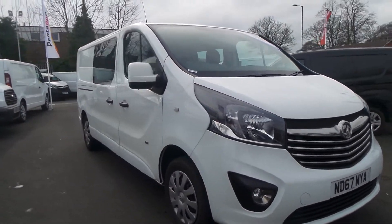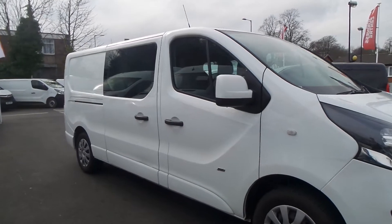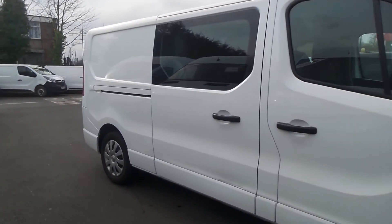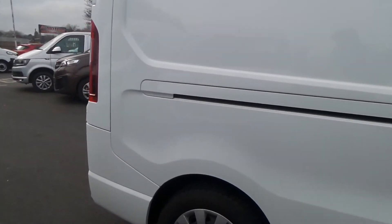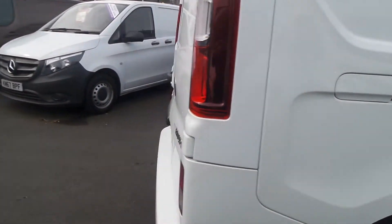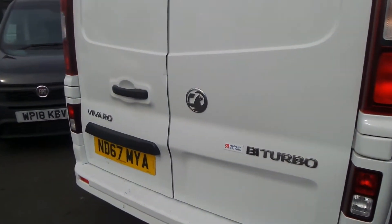Welcome to the Pentagon Business Centre in Nottingham and this is our Vauxhall Vivaro 2900 Sportive double cab. It has a 1.6 litre CDTI engine, rear parking sensors, and front fog lamps.